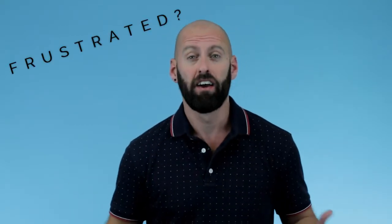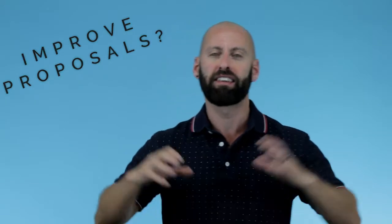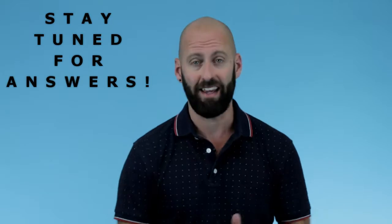Event professionals, DMCs and tour operators — have you ever been creating proposals on Word or PowerPoint and simply been frustrated? Or have you ever wondered how you can improve the look of your proposals so they stand out way above those of your competition, even if that competition is more established and more reputable than you? If so, then you're going to want to hear this.